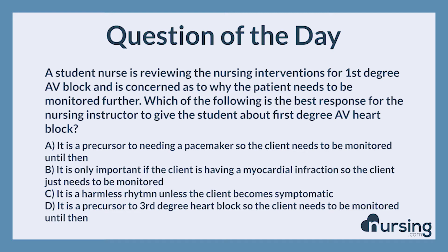A. It is a precursor to needing a pacemaker, so the client needs to be monitored until then. B. It is only important if the client is having a myocardial infarction, so the client just needs to be monitored. C. It is a harmless rhythm unless the client becomes symptomatic. D. It is a precursor to third-degree heart block, so the client needs to be monitored until then.